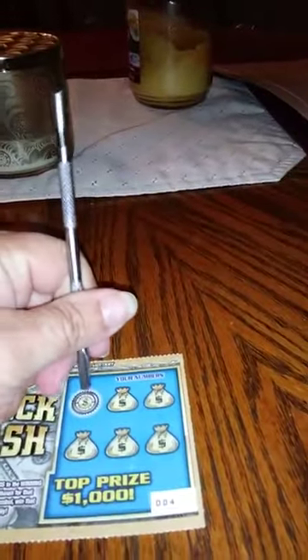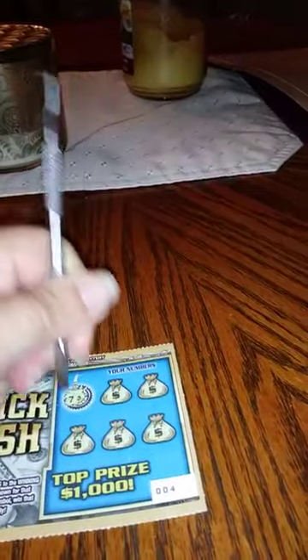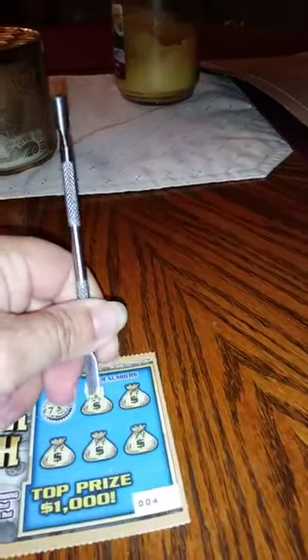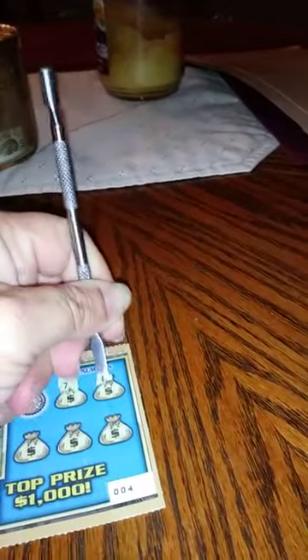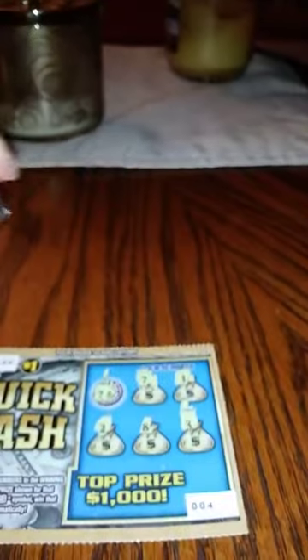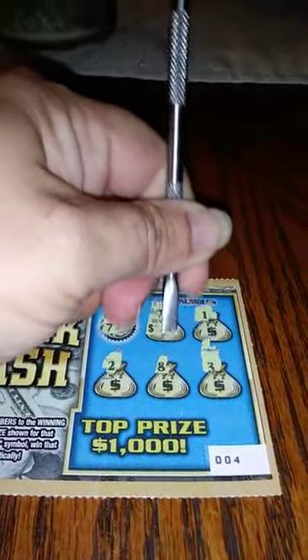Our last and final ticket. Our winning number is a 7. We have a winner. We have a 1, a 2, an 8, and a 3. Let's see what we won. We won a dollar.